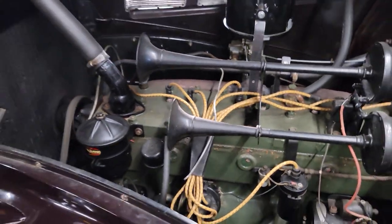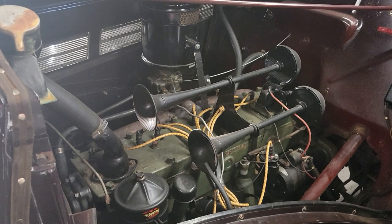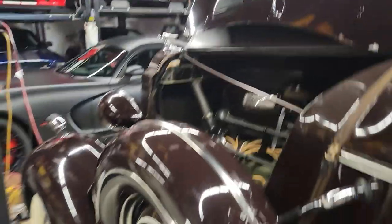You can show it off. Man, that is just awesome. Man, what a pretty car.